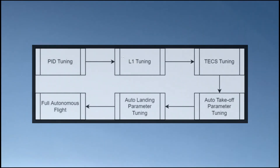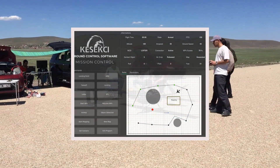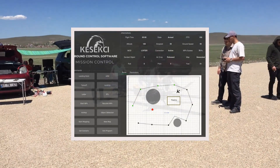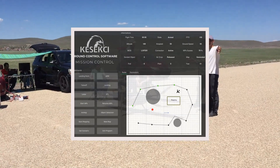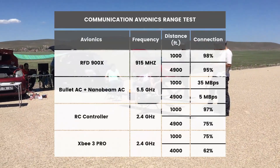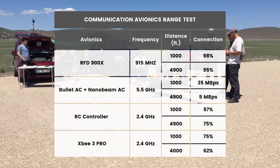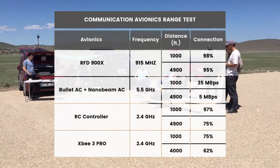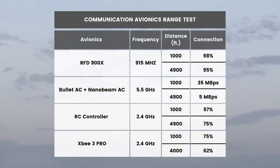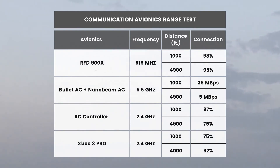The takeoff and landing tests required for autonomous flight were successfully carried out. The aircraft is commanded by the ground control station developed by METO ANATEC specifically for the YAUSISWAS competition. We tested the range of the communication equipment we use and obtained results showing that our communication avionics are sufficient for secure communication in the competition area.